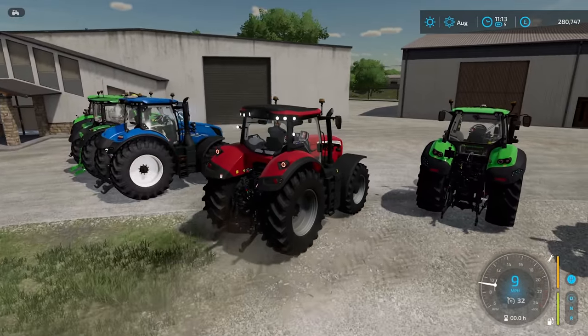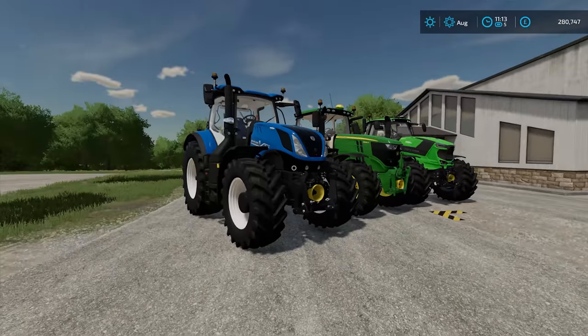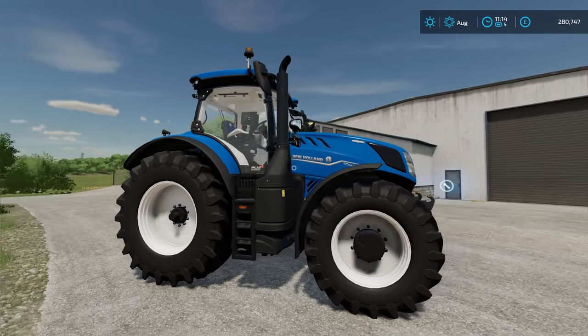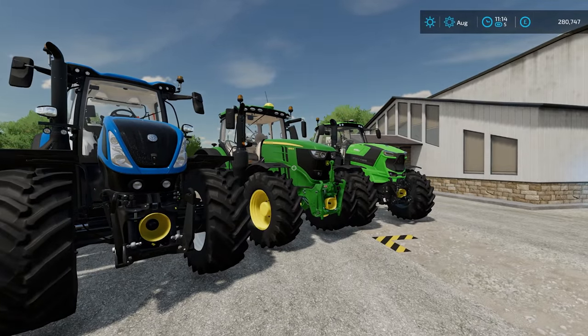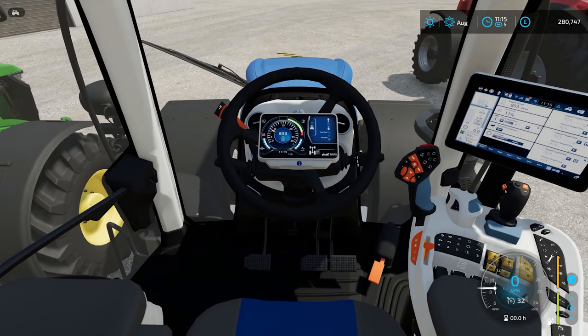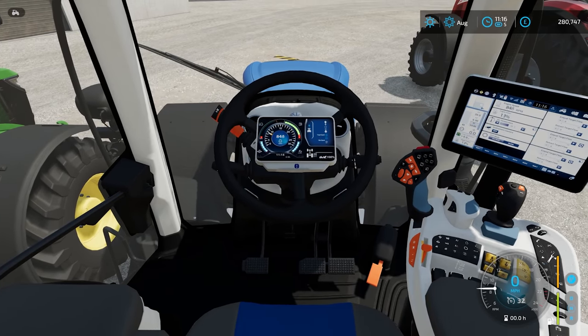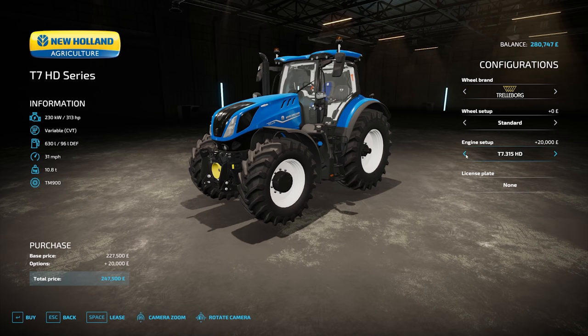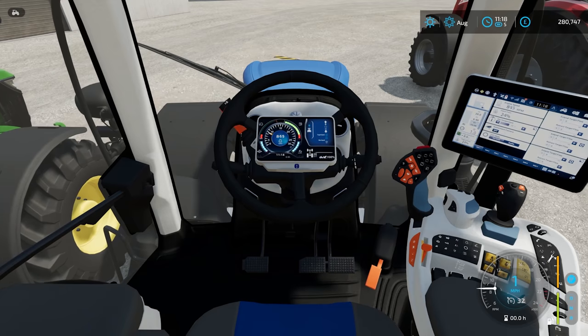Next up we have a New Holland — this is the New Holland T7 275 HD. We only have a few tractors left. Prices for this start at £227,500. There is an interesting display in the centre of the steering wheel that doesn't move with the steering wheel. With this you can change the wheel brand, wheel setup, and the engine horsepower ranges from 273 to 313, with several variances in between.